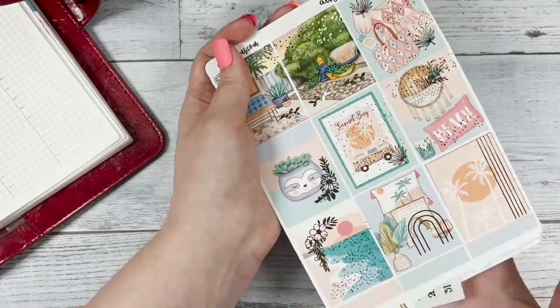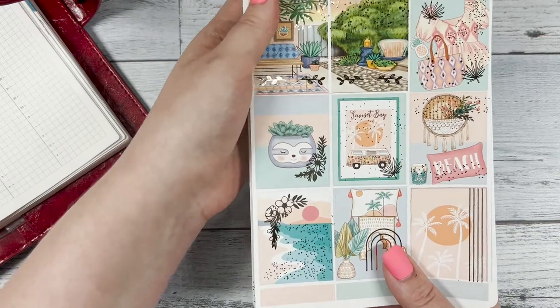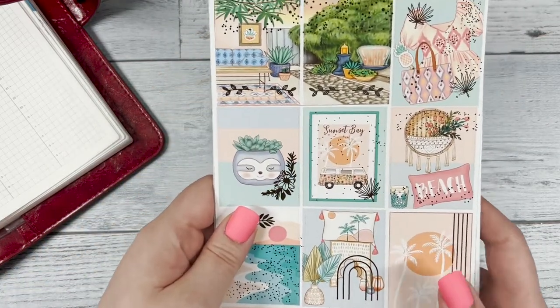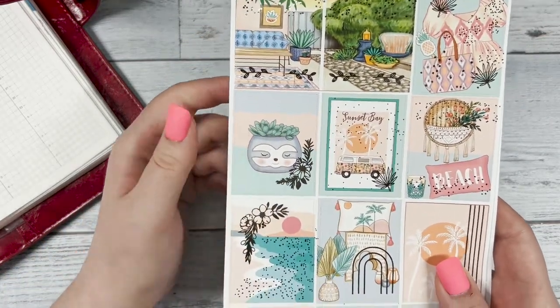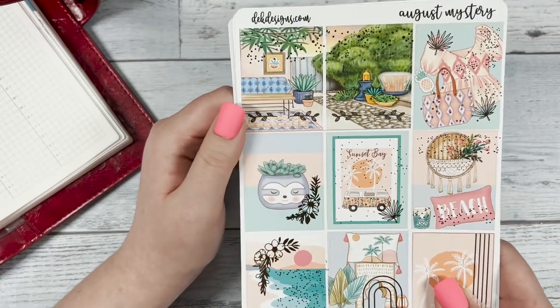Without further ado, let's jump into this kit. I love designing this kit because it's just very boho, beachy, and relaxed. I enjoyed it, so let's look at the boxes on the first sticker sheet that we have.